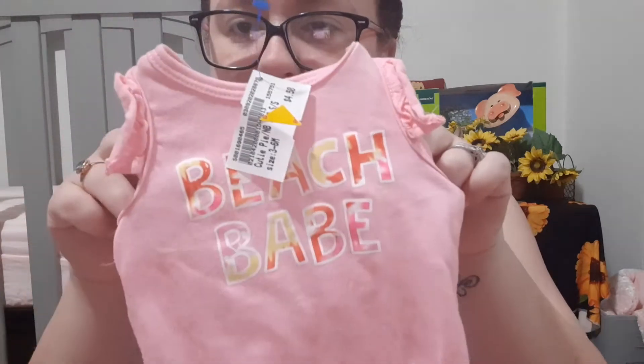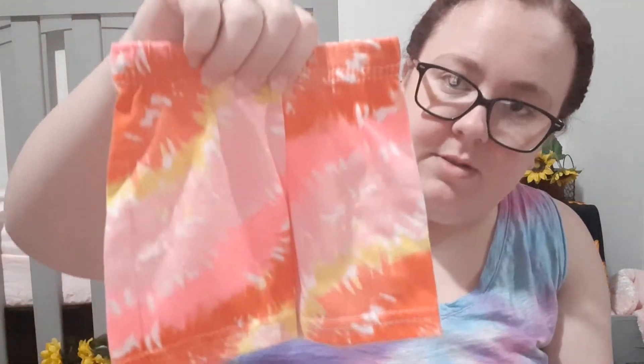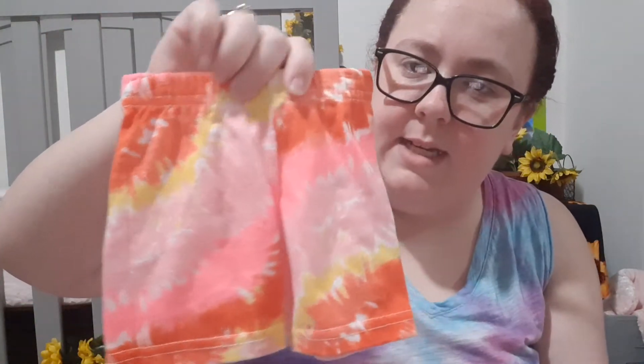This outfit was $4.50, so I got it for $3.60. It came with this little onesie — I think it's three to six months. It says 'beach babe' with little tie-dye letters. And it came with these really cute shorts. The shorts are pretty much why I bought it because I love tie-dye — super cute.